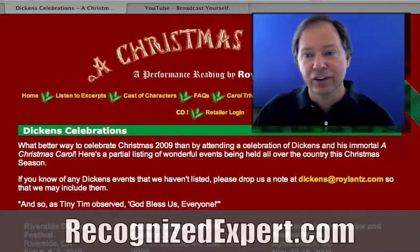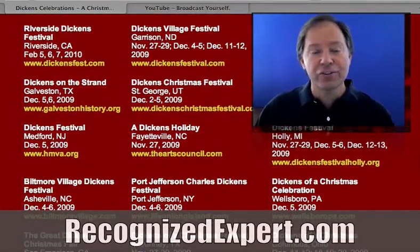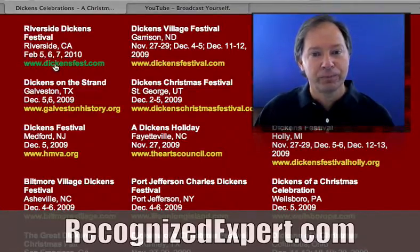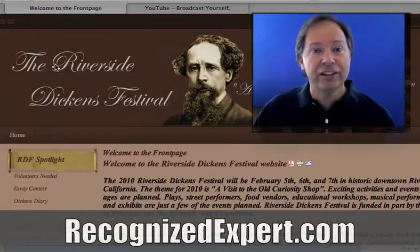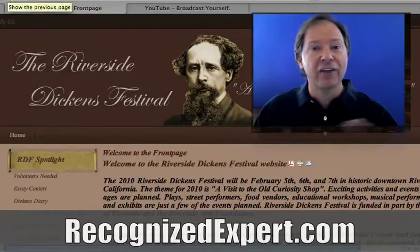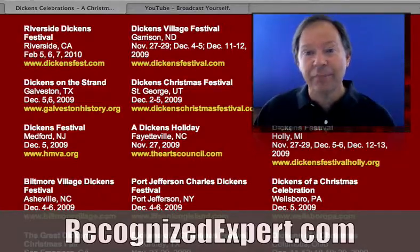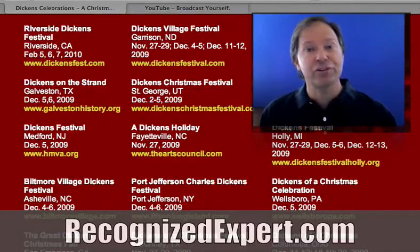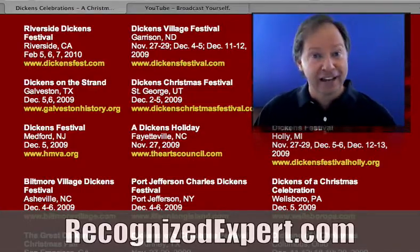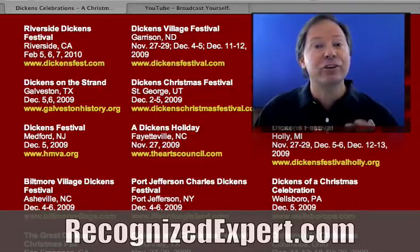Roy has put all the celebrations taking place all over the country on his own website. If you click on the Riverside Dickens Festival, for example, you'll see a link right to their festival. What Roy has done is gone to every one of these festivals and said, 'I want to promote your festival on my website,' and by the way, here's what he does for a living. People are many, many more times receptive to the idea of using Roy to speak, perform, and buy his books after he's done something for them.